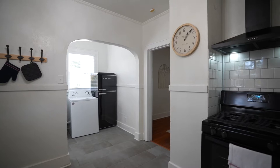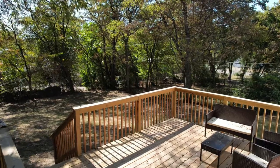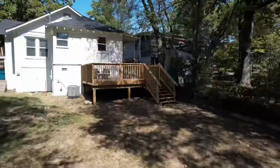white cabinetry, and the butcher block countertop with an arched entry to your large laundry. Step out back to enjoy the immaculate deck overlooking your flat and fully fenced yard.